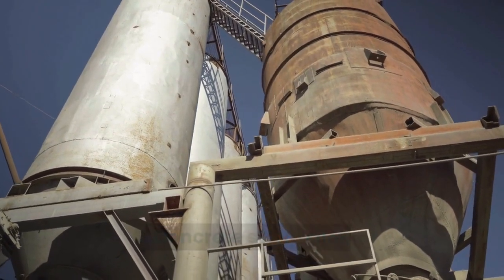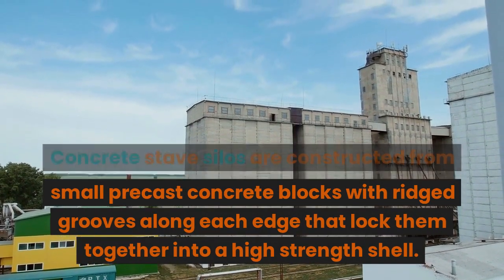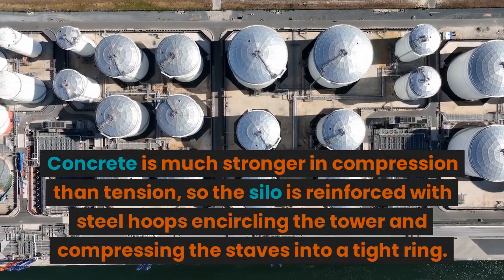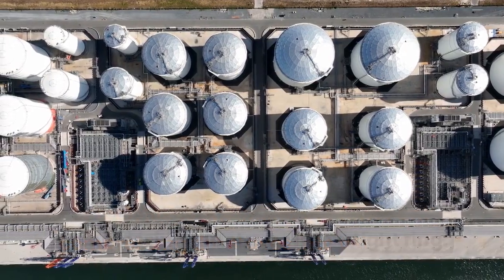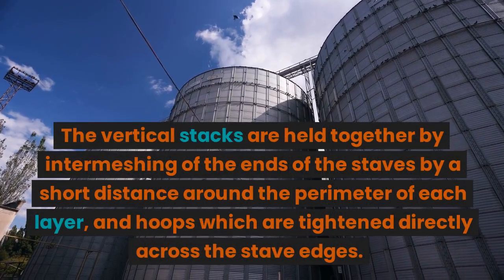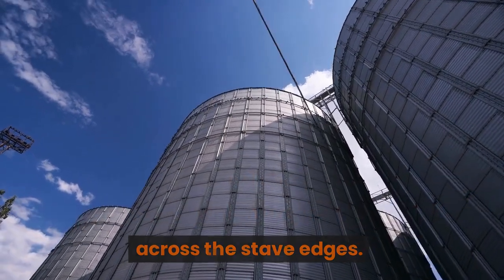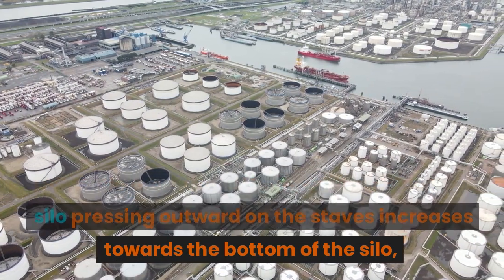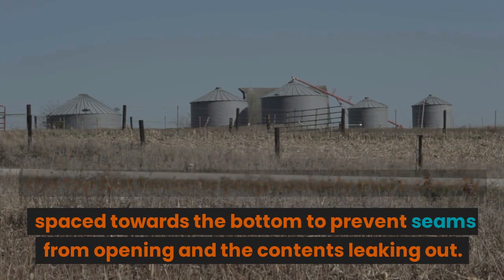Concrete stave silos are constructed from small precast concrete blocks with ridged grooves along each edge that lock them together into a high-strength shell. Concrete is much stronger in compression than tension, so the silo is reinforced with steel hoops encircling the tower and compressing the staves into a tight ring. The static pressure of the material inside pressing outward on the staves increases towards the bottom, so the hoops are spaced wide apart near the top but become progressively more closely spaced towards the bottom to prevent seams from opening and contents leaking out.